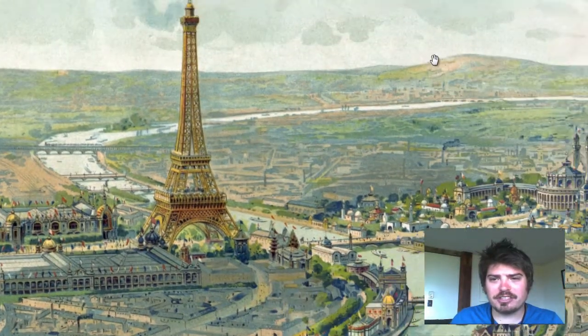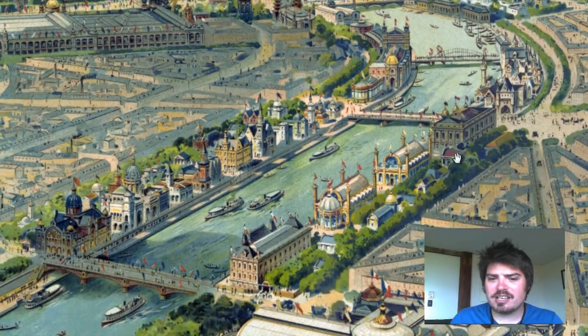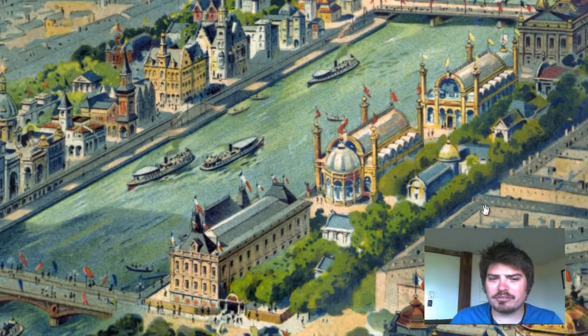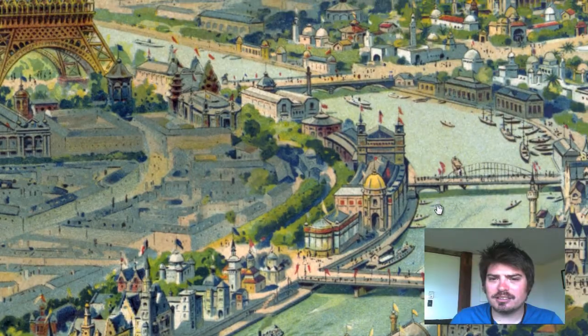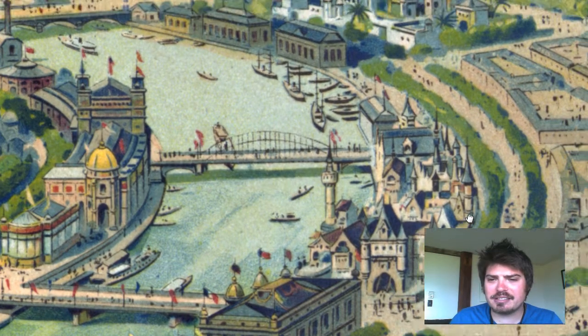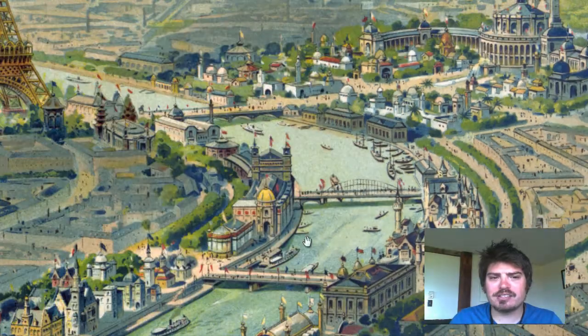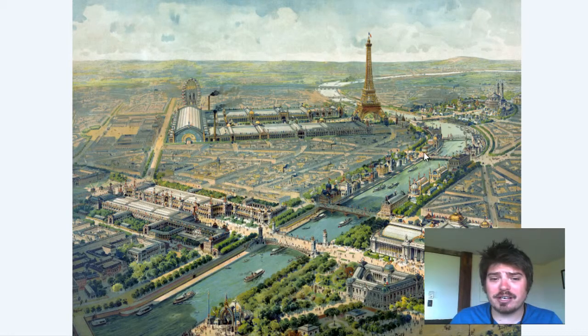We can see the river, the hills, which change in elevation — it's very pretty. Look along the river, the Seine River. Very detailed, pretty buildings, boats. It's a wonderful bird's eye map, very beautiful.